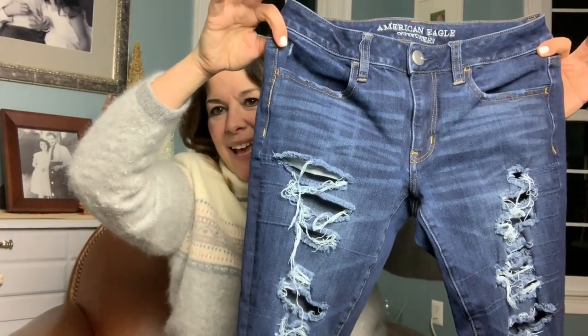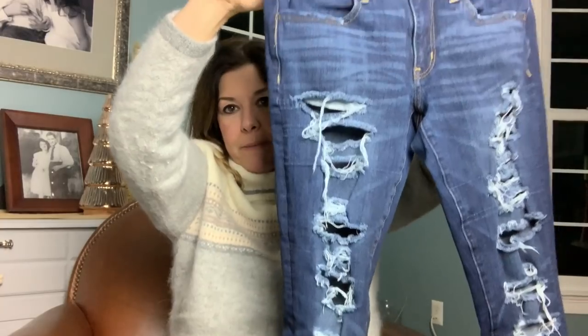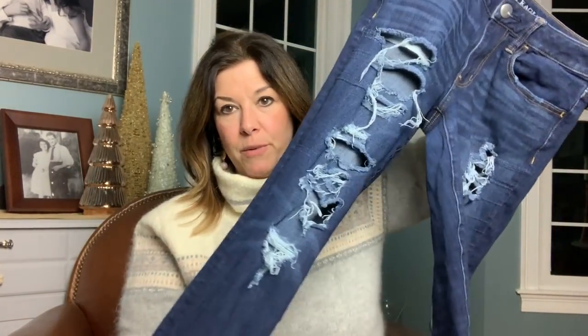These I got at the bins — they are the jeggings in a size six short from American Eagle. That shredded look from American Eagle always sells. I'm not sure how the short length will do, or if it would work as just an ankle length. I have a feeling the rise is a little shorter too, more like a petite size, but we'll see.